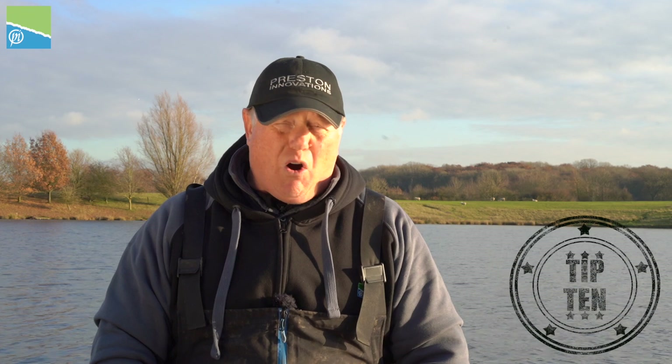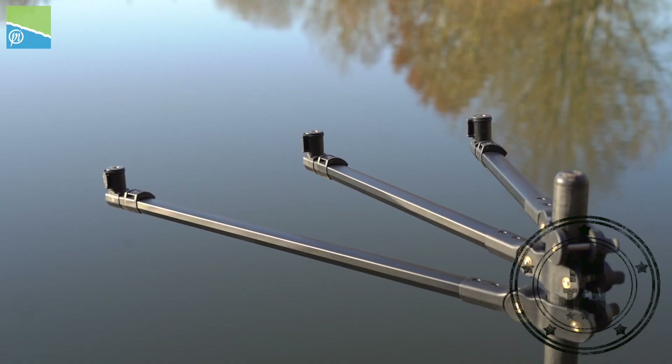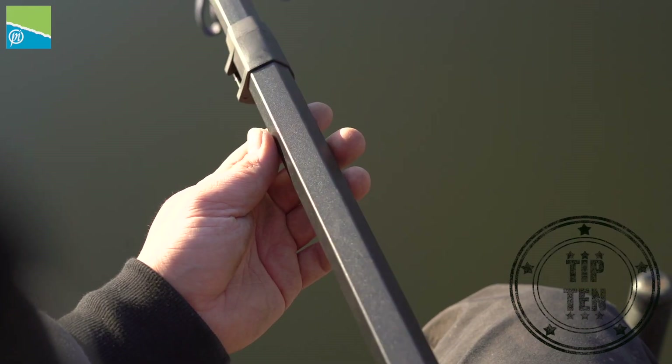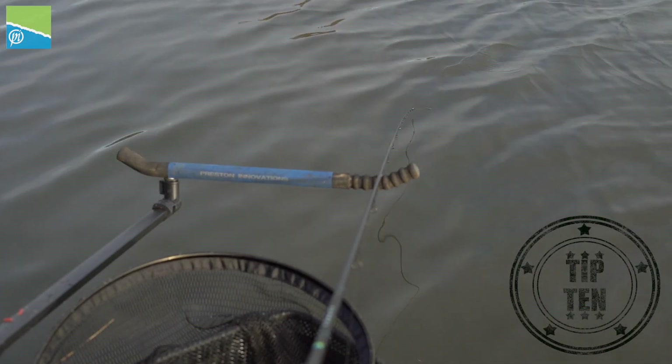This time of year it's quite often very windy, and the last thing you want is a feeder arm that's not very strong. These new off-box feeder arms are absolutely perfect — strong and sturdy. You don't want that tip bouncing around in the wind and missing your bites.